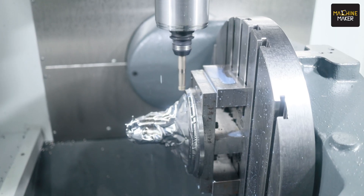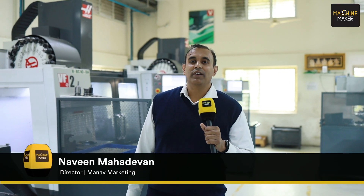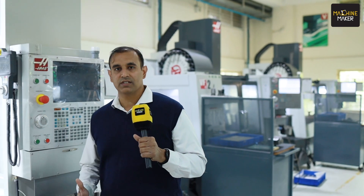We have been partnered with Haas since 1992. We have been working with various customers across multiple segments, providing machining solutions — whether it be 3-axis, 4-axis, 5-axis, milling, or turnmill. Multiple kinds of solutions have been provided to customers.